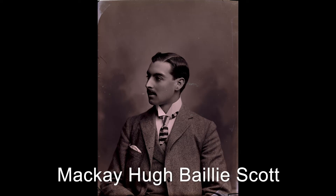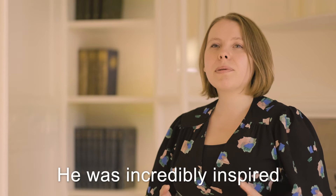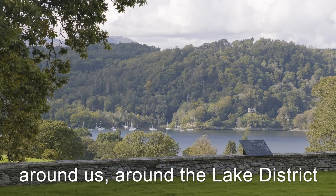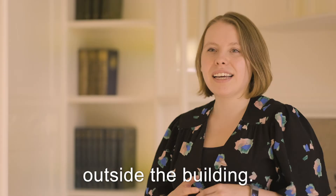He commissioned McKay Hugh Baillie Scott, who was an up-and-coming arts and crafts architect and designer, to create Blackwell. Baillie Scott was incredibly inspired by the natural environment around us, around the Lake District, and pulled details of flora and fauna that can be found outside into the design of the building.